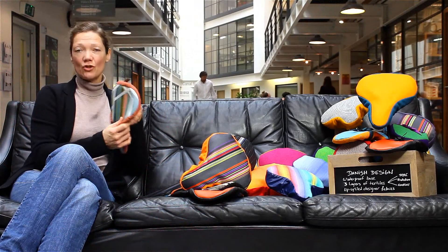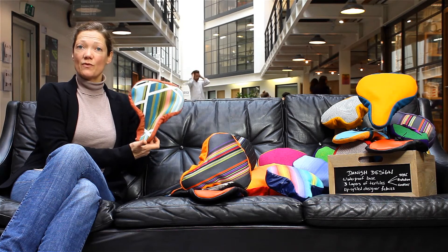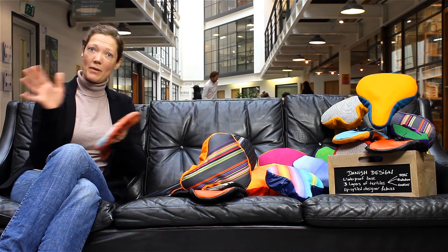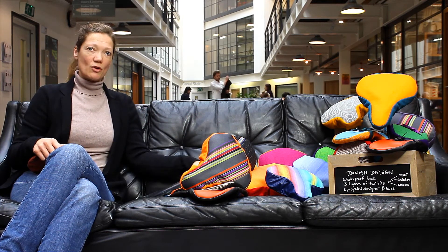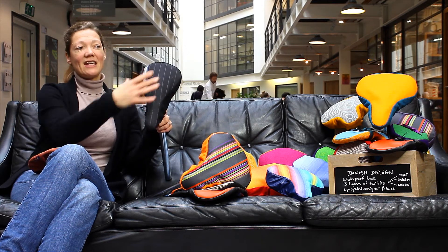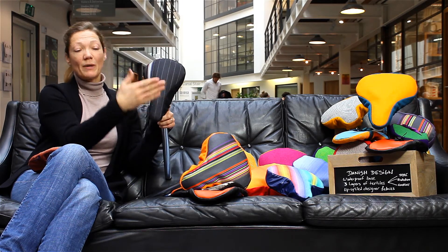There are currently two different types of saddle covers at Pedalshed. There's the standard saddle which fits the majority of road bikes, including the city bike sharing schemes which pop up everywhere. We've also got what we call the T2, which is a slim fit — modelled after the Brooks B17 and also the Brompton bike. It's slimmer but longer in the nose, so it fits a lot of the racing bikes.